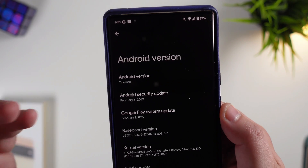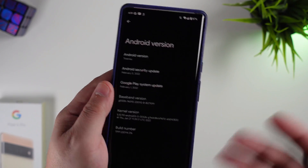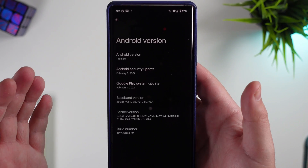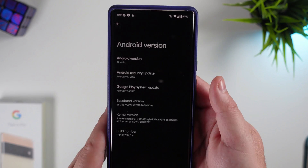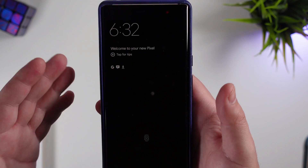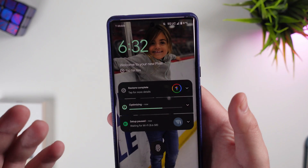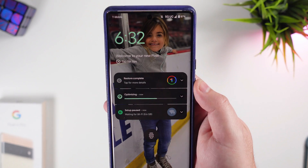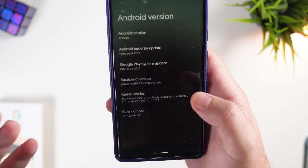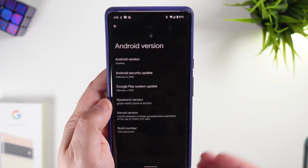For those not familiar with how the beta process works — anybody can flash this, but Google severely recommends you do not use these OTAs on your primary device or daily driver, just because of how unstable they are. I haven't been using it long enough to see if there are issues yet, but if you want the latest and greatest, you might want to hold off.